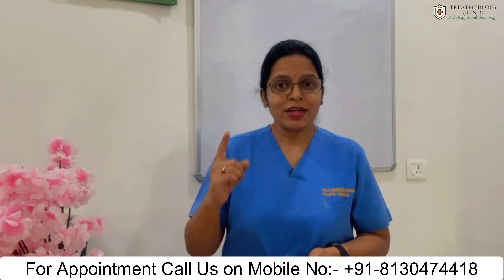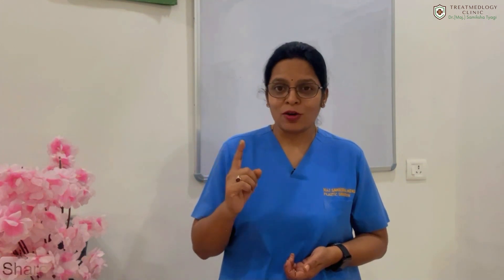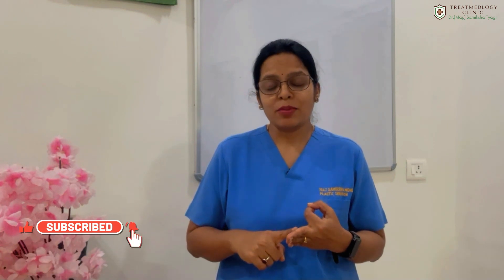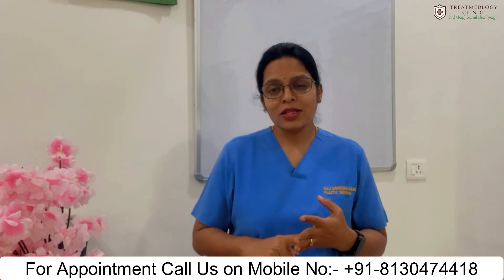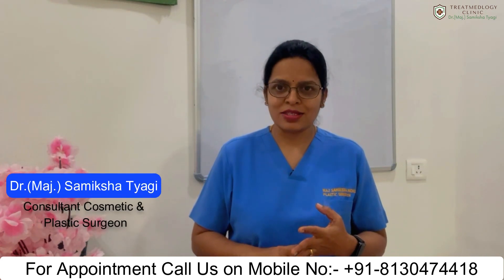In summary, your hair transplant result depends on your present hair loss status, the condition of your donor area, your doctor's qualifications, the technology they use, the team's skill and proper handling of grafts, as well as good post-operative care. If all these conditions are taken care of, you will have a very nice hair transplant result.